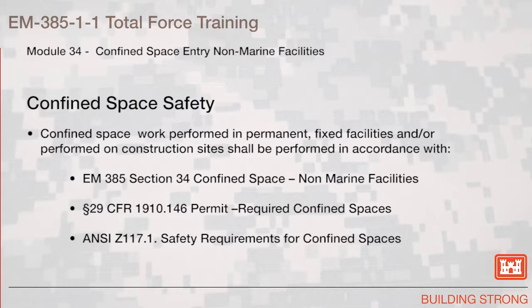Confined Space Safety. Confined space work performed in permanent, fixed facilities and performed on construction sites shall be performed in accordance with EM 385 Section 34, 29 CFR 1910.146, Permit Required Confined Spaces, and ANSI Z117.1 Safety Requirements for Confined Spaces.